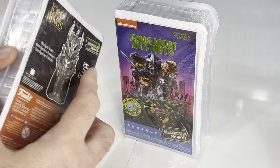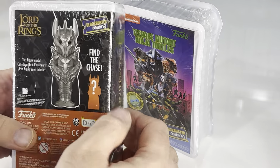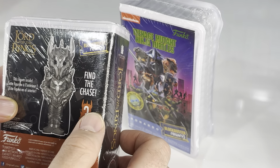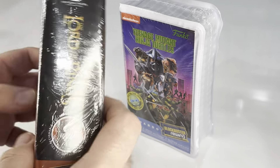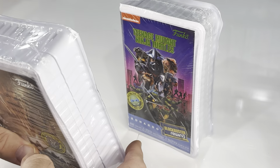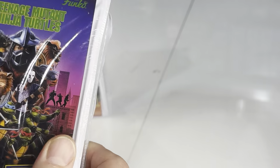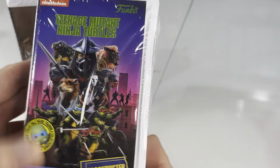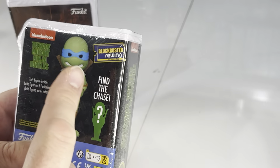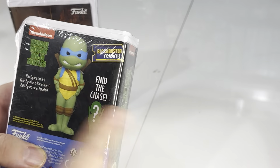So it's like an old-style clamshell VHS case, but inside there's a figure. And yes, of course, because it's Funko, there's a Chase figure in addition to a regular figure. Now, I have the Funko Soda of Sauron, so I'm definitely going to directly compare those. This is the original live-action TMNT movie and it has Leo in it. I feel like this looks pretty similar to the original Funko Soda of Leo as well, so I'm also going to pull him over.